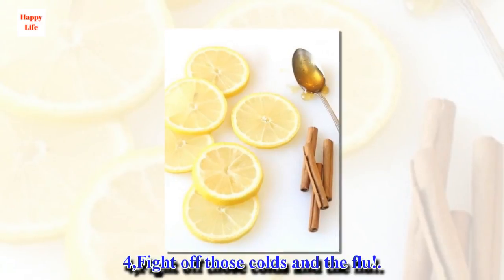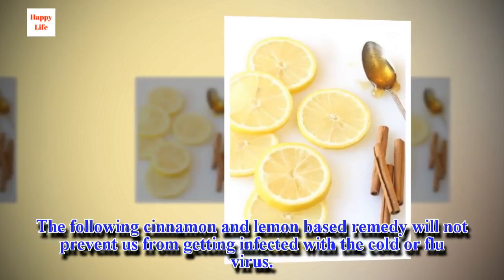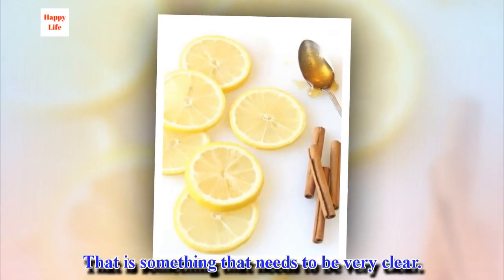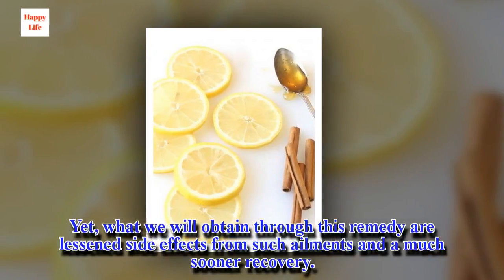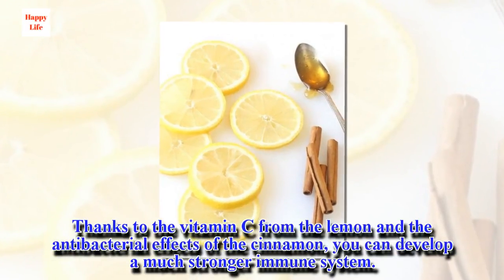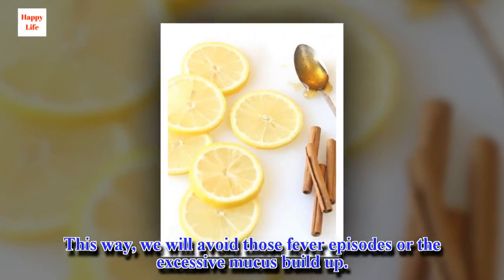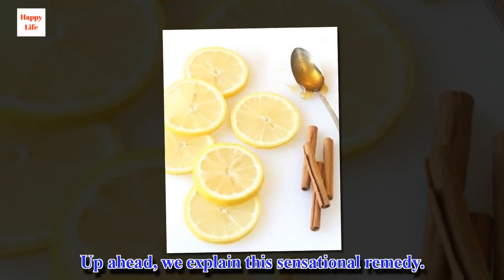4. Fight off those colds and the flu. The following cinnamon and lemon-based remedy will not prevent us from getting infected with the cold or flu virus — that needs to be very clear. Yet, what we will obtain through this remedy are lessened side effects from such ailments and a much sooner recovery. Thanks to the vitamin C from the lemon and the antibacterial effects of the cinnamon, you can develop a much stronger immune system, avoiding fever episodes or excessive mucus buildup.